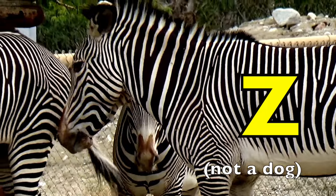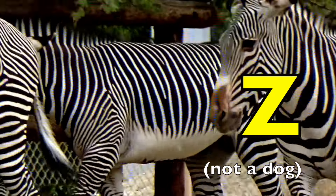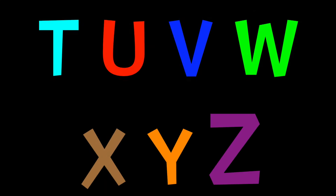Are you enjoying all those dogs? But we gotta keep on with these letters! L, M, N, O, P, Q, R, S.